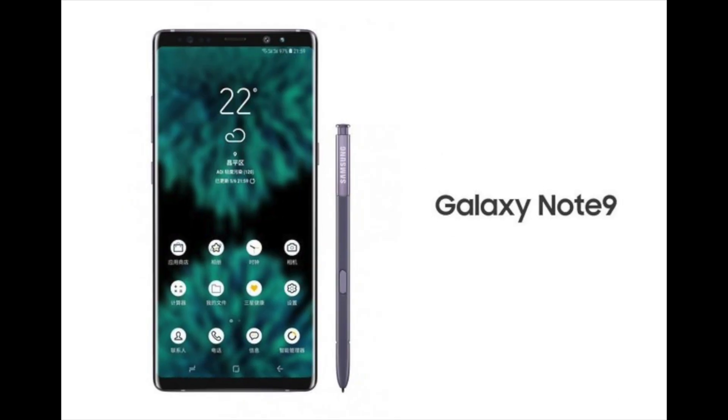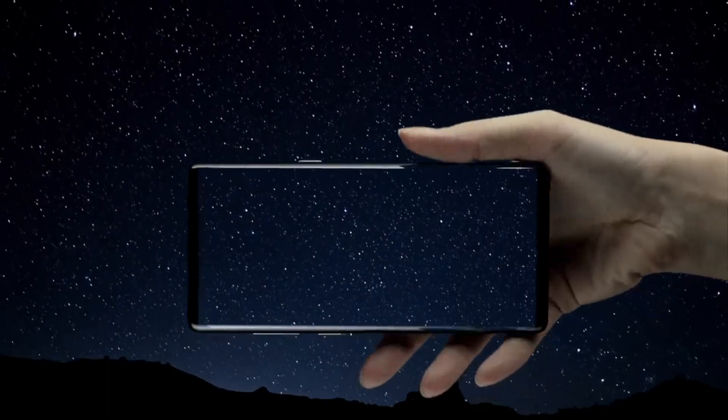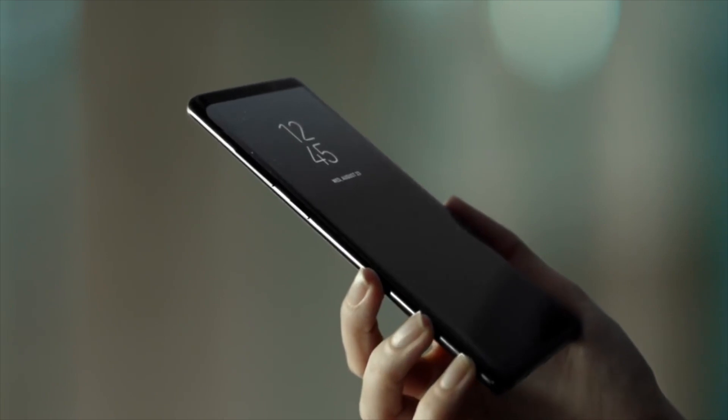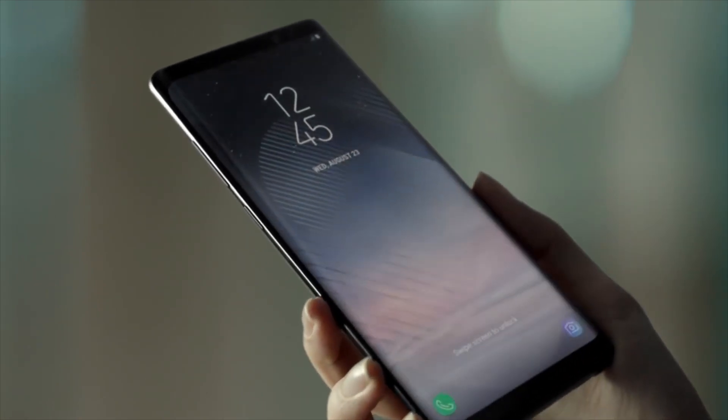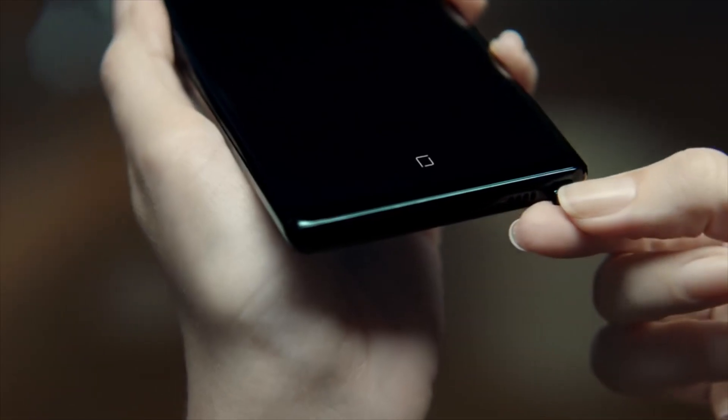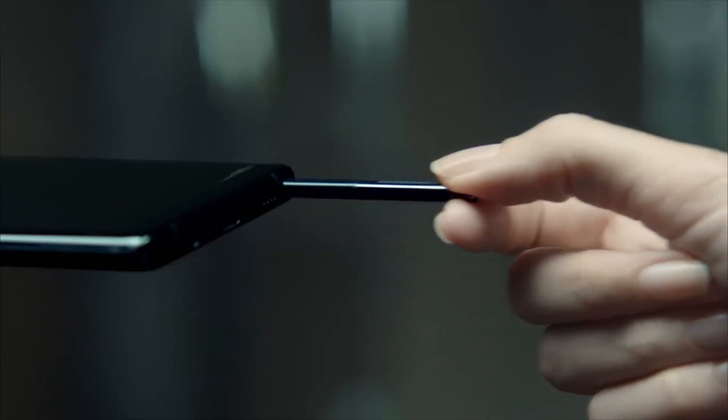The Samsung Galaxy Note 9 will probably not look too different from the Note 8, but that's not a bad thing. Let me know your thoughts in the comments below. If you liked this video, give it a thumbs up, subscribe to the channel for daily tech videos and camera comparisons. Thanks for watching — catch you tomorrow!